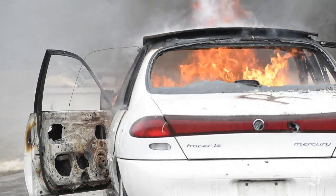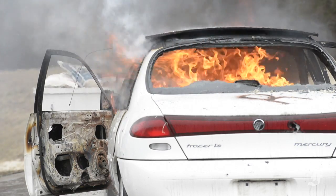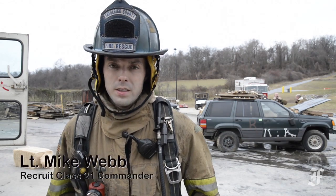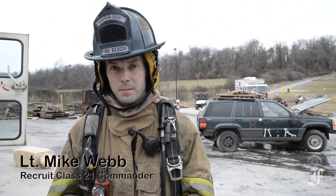Right now we're in week five of recruit school. For many of these folks, this is the first live fire they've ever put out. We're teaching the recruits today how to approach a vehicle fire and/or dumpster fire.